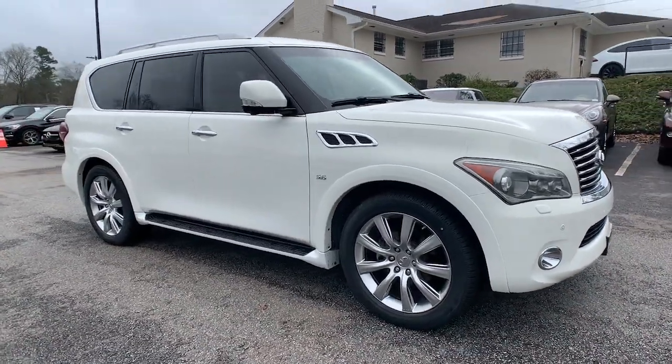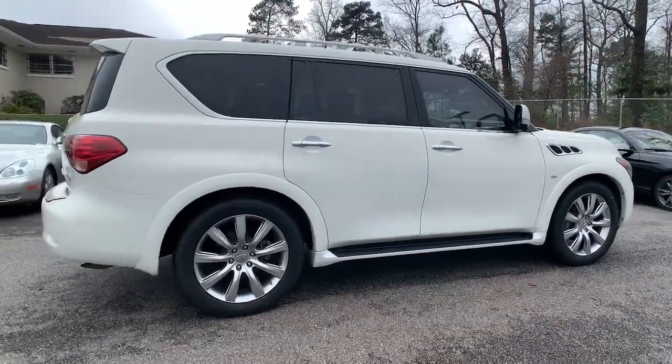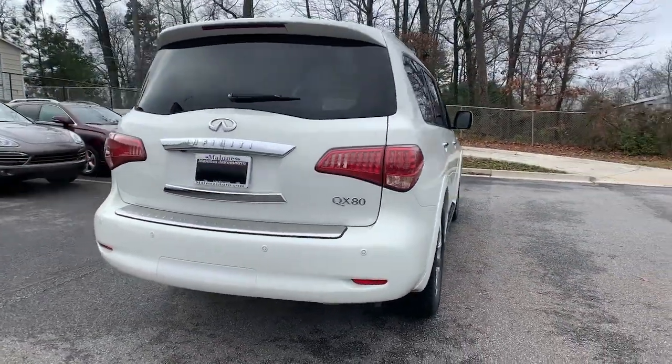Check out this 2014 Infiniti QX80. This vehicle still has fewer than 80,000 miles on the clock, so it won't last long.